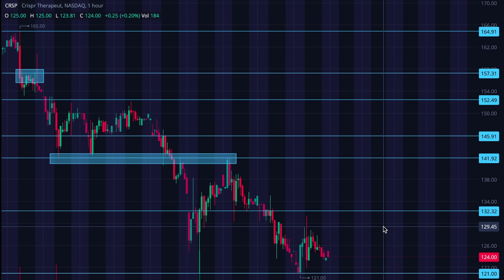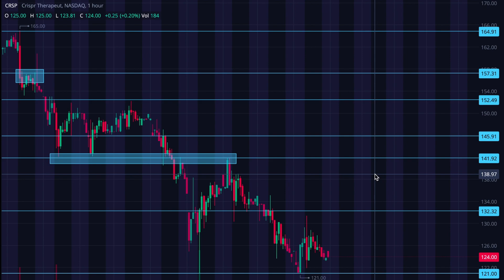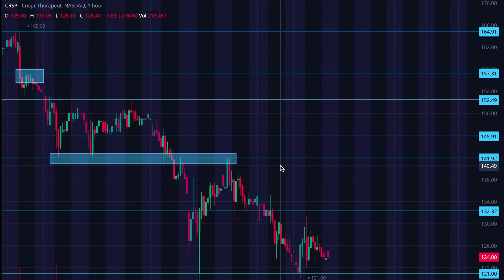If we can take our price action beyond 132 and establish that as support, then I'm looking at the 141 level. There's a small chance the 138–139 area gives us a little bit of trouble, so we may want to see what it does there. But 141.92 is really where all of these tops and this bottom converge — it was previously an area of support multiple times, and then it quickly turned to resistance multiple times. There's a lot of activity at that price point, so we'd want to be watching what happens there.